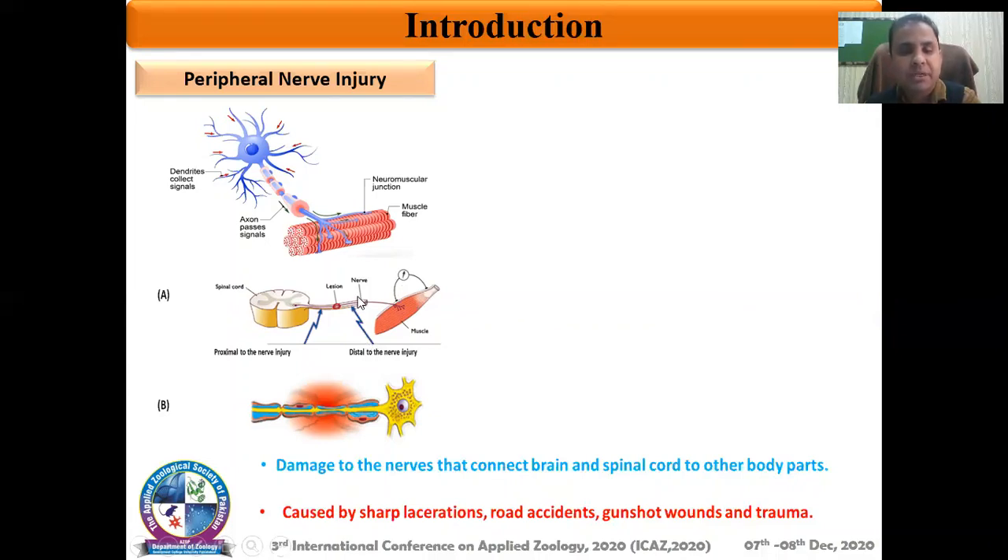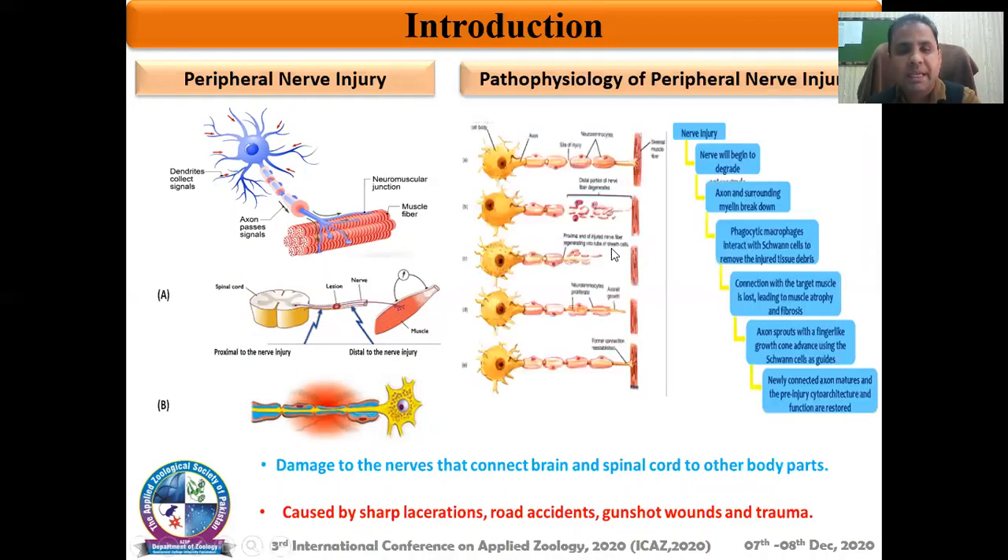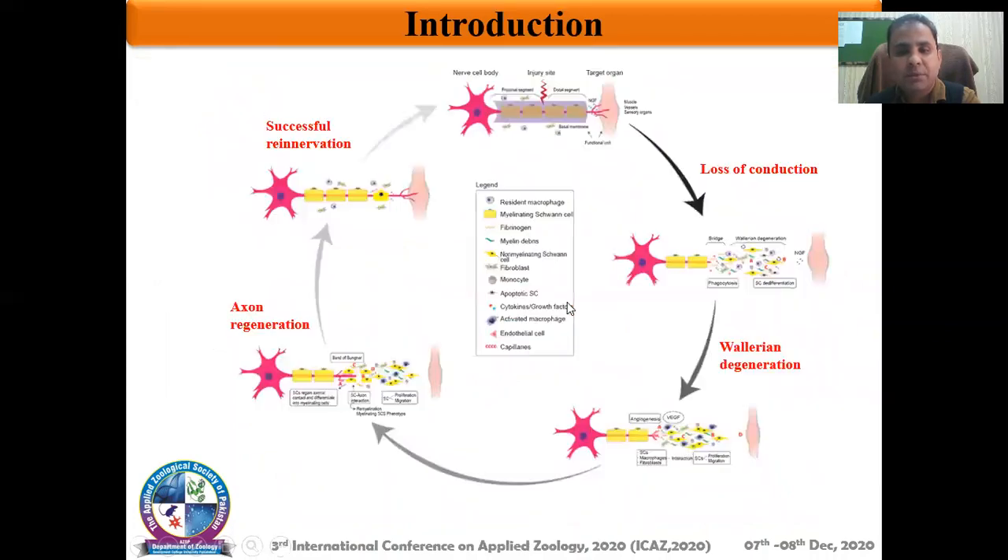Although after an injury the peripheral nerve can regenerate, the process of regeneration is very complex and follows a complex cascade of events starting from the injury to the retrieval of function. If we summarize these events in the form of a figure, we can see that loss of conduction starts after injury, followed by Wallerian degeneration — the degeneration of the distal end of the axon — and then axonal regeneration takes place. If the regeneration is complete, the functions of the organ can be regained.